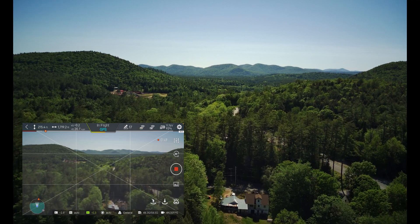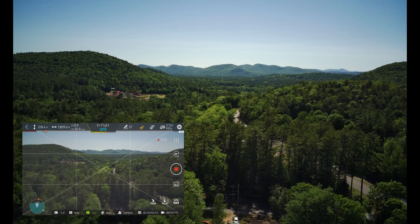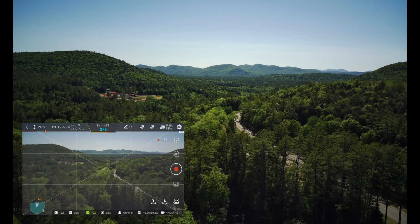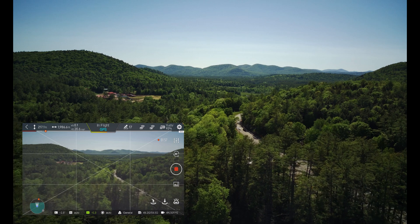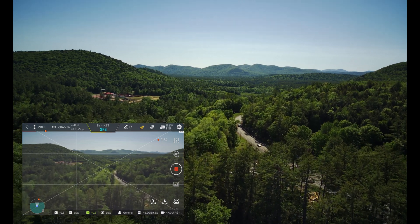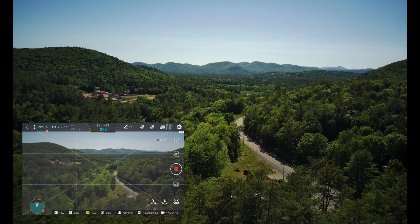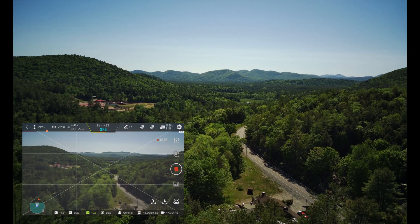That's about where I like to see it. We're at 217 feet, I've got 92% battery, shooting in 4K 30 auto. Gimbal looks great — best it's looked ever.